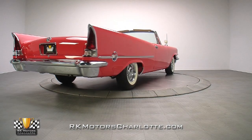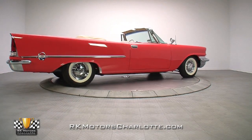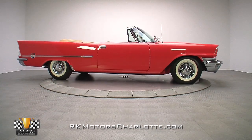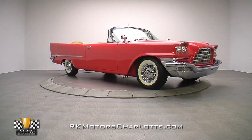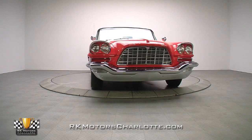This professionally restored 300C convertible is absolutely one of the best first-year letter series convertibles in existence. It represents the pinnacle of American design and manufacturing dominance and is the kind of rare investment opportunity that only comes around once in a lifetime. For more information on this top-notch Chrysler, visit RKMotorsCharlotte.com.